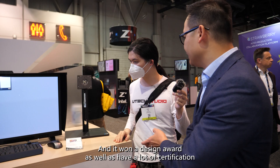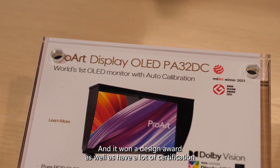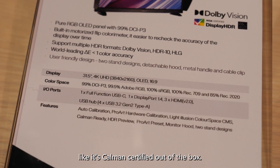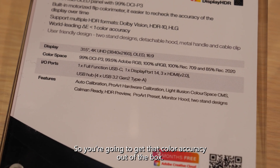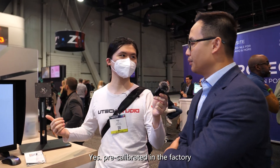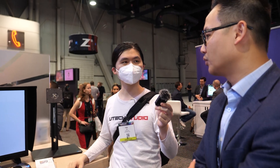It won a design award and has a lot of certifications. It's Calman certified out of the box, so you get that color accuracy straight away — it's pre-calibrated at the factory. ASUS also offers a Creative Studio Cloud three-month subscription for free as an added bonus.